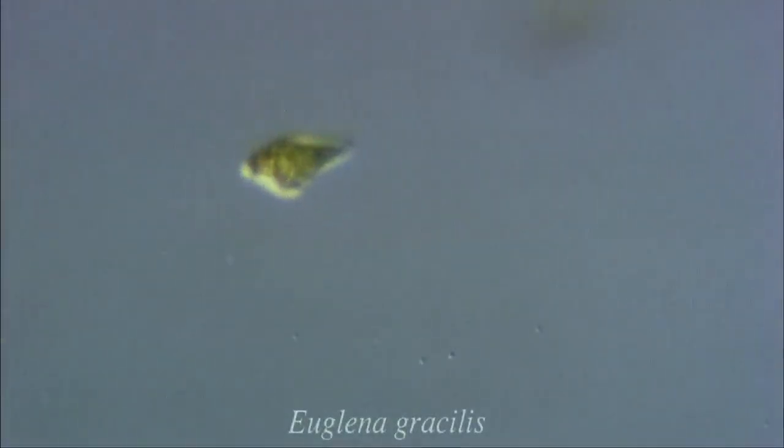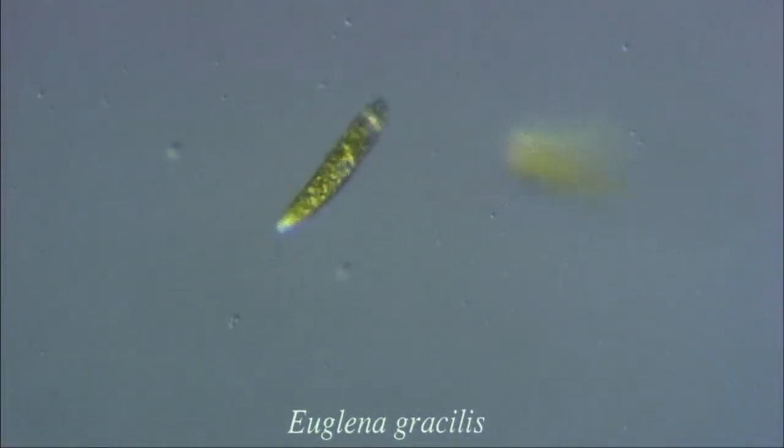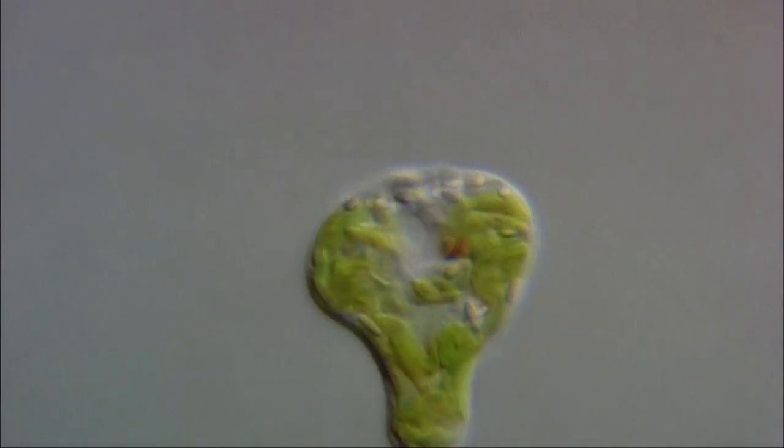Here we have Euglena gracilis, another species of protozoa. Notice how it propels itself with beating flagella. The chloroplasts inside the cell allow it to carry out photosynthesis. Note the red pigment shield and sensory spot on the base of the flagellum.